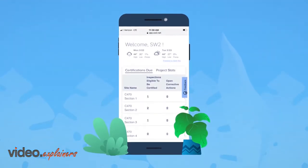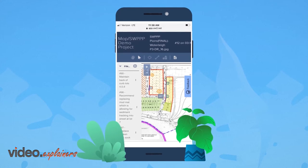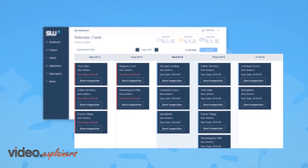Introducing the SW Squared, a mobile-enabled project management tool to assist home builders and construction companies on complying with stormwater regulations. With a single-click sign-in, you can easily track and complete all findings on the project dashboard.